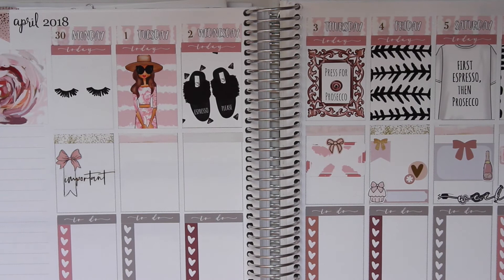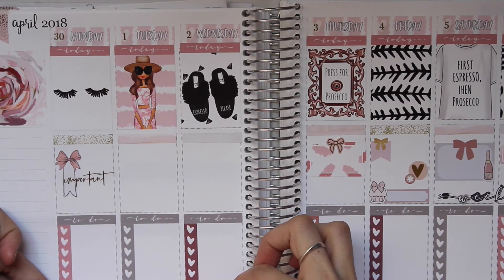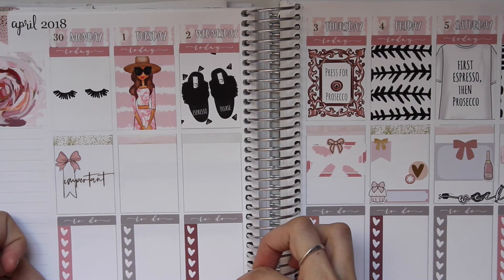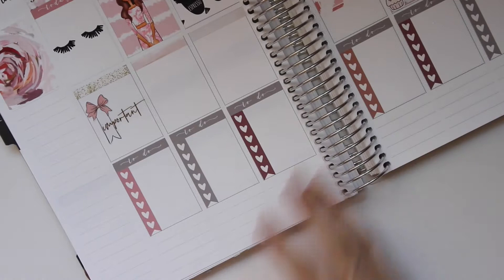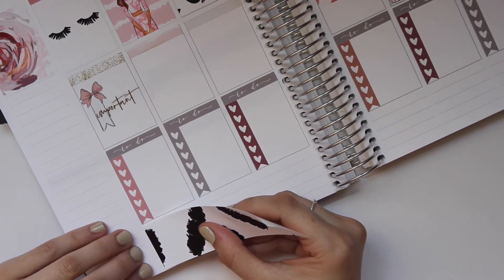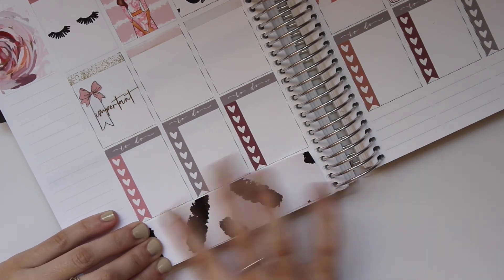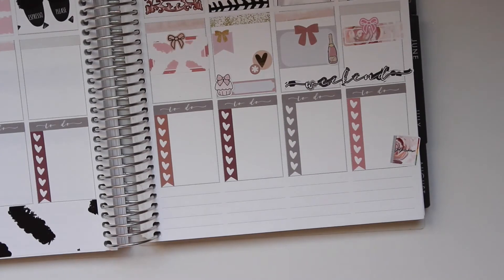So adorable, I love it so much. And then let's do the bottom washi. We were going to try to get all fancy with it, but we're not — save it for another day. This one is so beautiful, though. I want to use what's in the kit because, you know, I bought the kit.